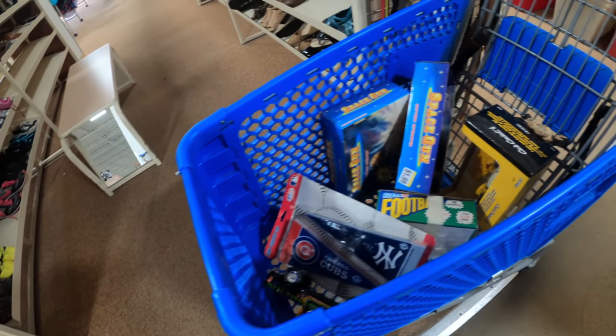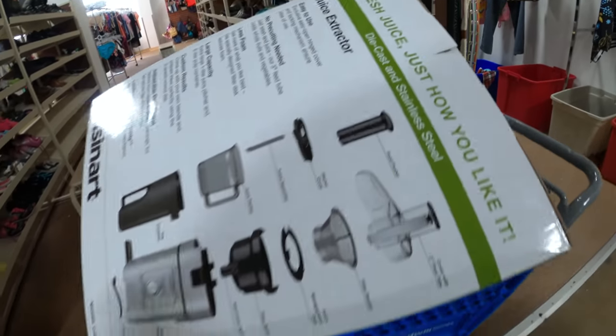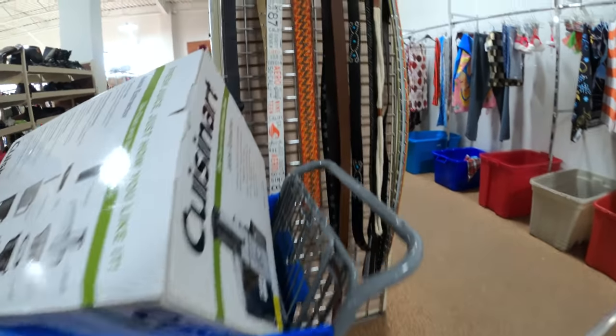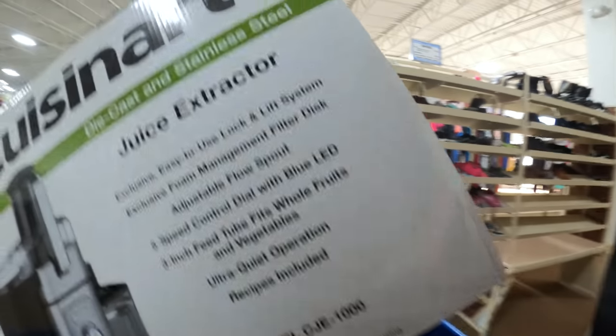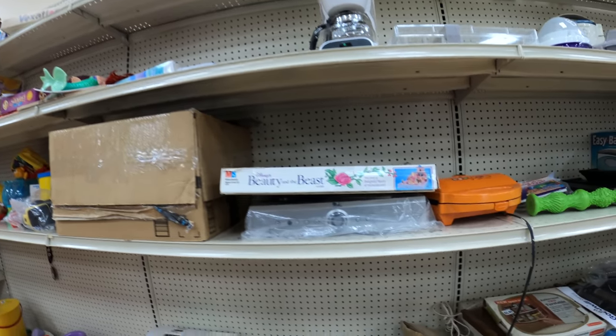My cart's looking pretty good — I got a wrestling figure and a couple other little toys in there. Some mornings you just find a lot; sometimes you don't find much. On to the next Goodwill.